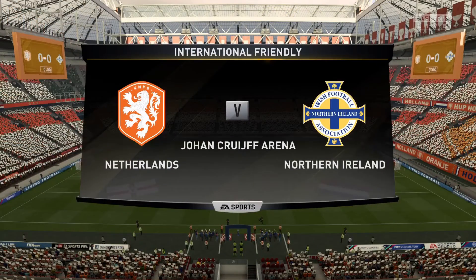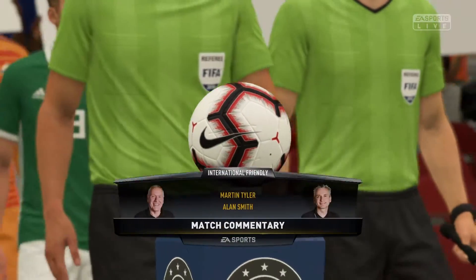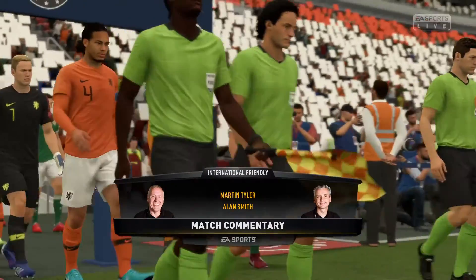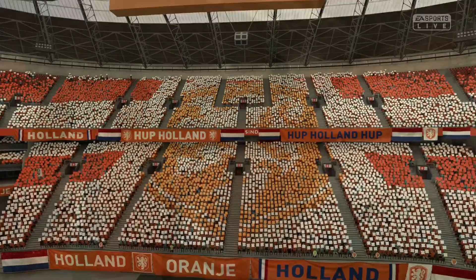An international that on paper looks very one-sided, and Alan Smith agrees it might turn out that way on the pitch. But as we know, football is not played on paper and we have seen shocks in the past. As a neutral you don't want it to be too one-sided, but it has that look about it. We'll wait and see — Netherlands against Northern Ireland.